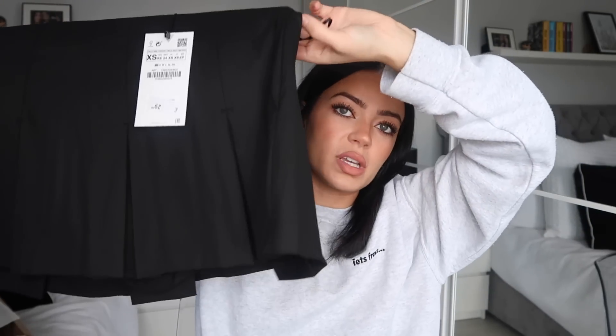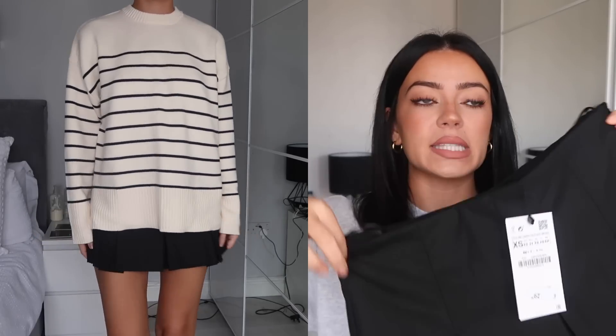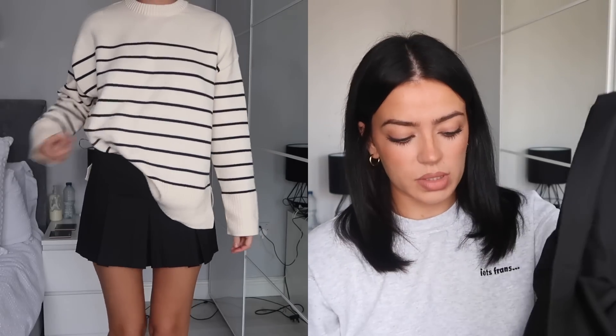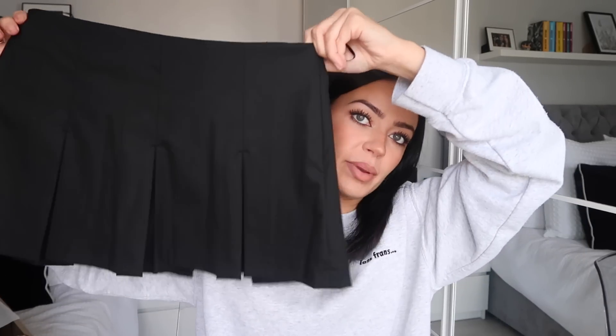We have more of these black sculpted skirts. This one is a pleated one - it's literally my school skirt in a short version. It's pretty sure low rise. I do like it - it's thick, good quality, and looks nice on - but it reminds me of school a little too much. I definitely prefer the other black sculpted skirt I picked up. If you're looking for a pleated skirt I've seen quite a few of these on TikTok with oversized knitted jumpers, tights, and boots - this is a good option. It has built-in shorts underneath so you feel really secure. Picked it up in an extra small, it was £29.99 - but I'm sending it back.